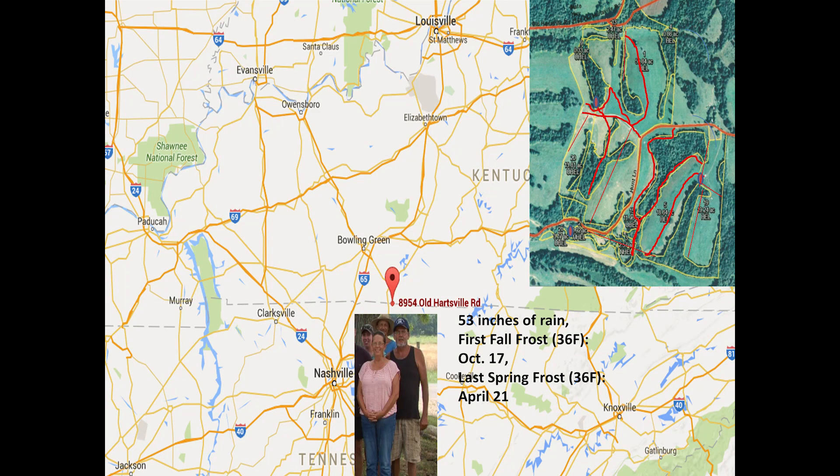I've learned to enjoy the animals as well. We're located right on the state line and we get a lot of rain — about 53 inches a year. I'm going to give you a little background about the farm and then we'll get into the sheep, goat, and mixed species.